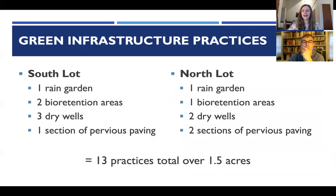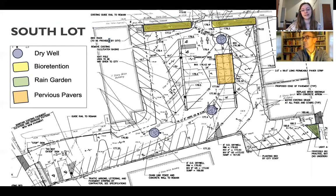They ended up installing 13 practices over about an acre and a half of asphalt, using rain gardens, bioretention areas, dry wells, and pervious paving. Essentially these practices disconnected the impervious surface from the stormwater system. Prior to construction, stormwater runoff would go into the storm sewer system and right into the Esopus Creek; now this area completely infiltrates.